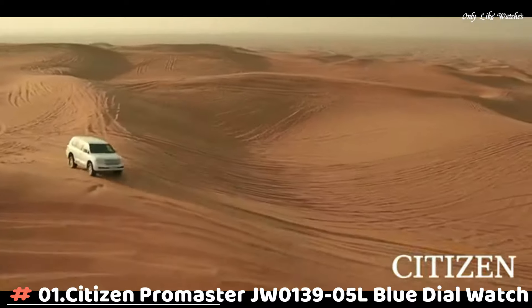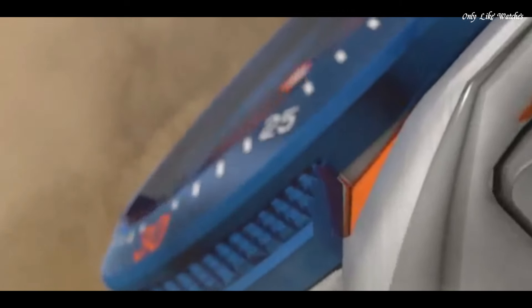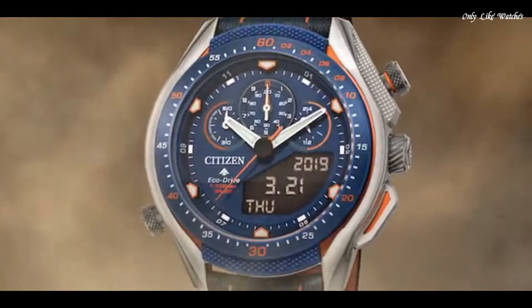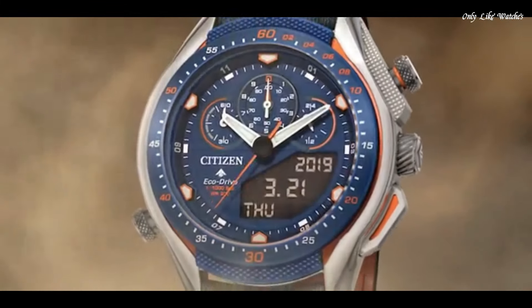Number 1: Citizen Promaster JW139.5L Blue Dial Watch. Silver tone stainless steel case with a navy blue leather strap with bright orange stitching. Fixed navy blue ion-plated bezel. Blue dial with index hour markers. Dial type analog digital chronograph. Caliber U700 EcoDrive movement. Scratch resistant sapphire crystal. Case size 46mm, case thickness 13.5mm. Water resistant at 200 meters, 660 feet. Functions: perpetual calendar, chronograph, world time, alarm, year, month, date, day, GMT, second time zone, hour, minute, second, power reserve indicator.